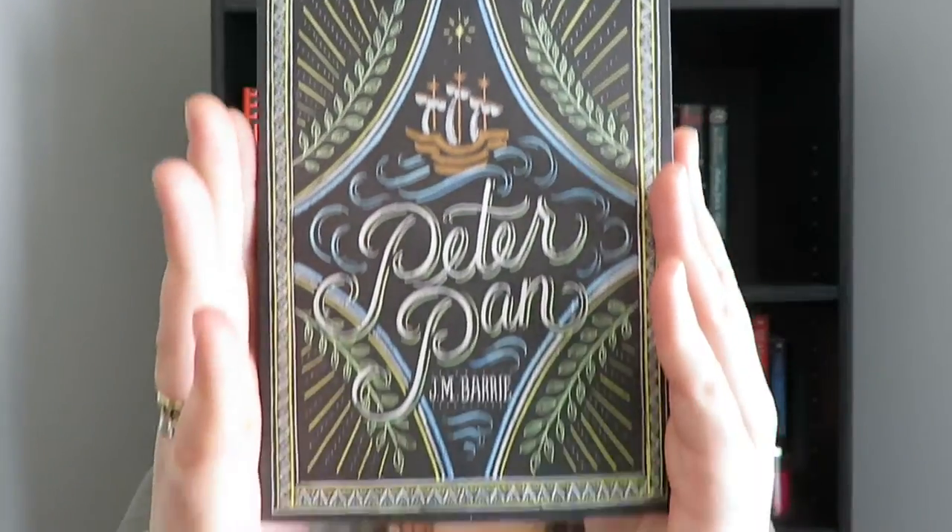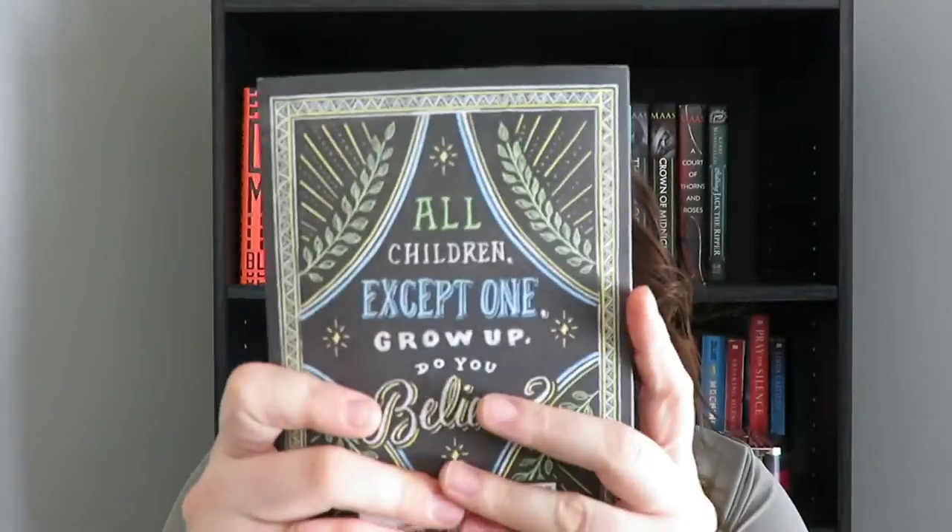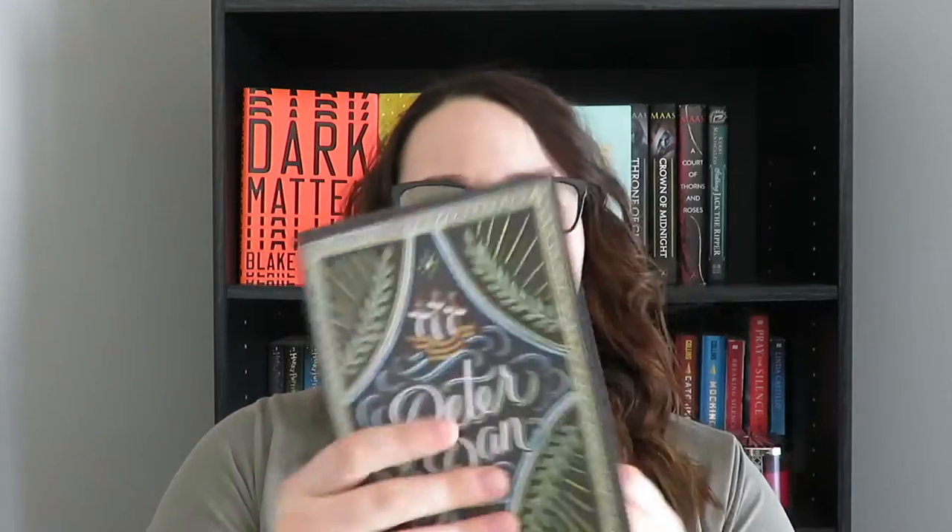Another cover I absolutely adore — though I didn't like the book — is Peter Pan by J.M. Barrie. These are the Puffin Chalk editions. I saw them on Amazon; there's one for Pippi Longstocking, Black Beauty, and The Wizard of Oz as well. I saw them and thought I need these books. This one is absolutely gorgeous — you cannot complain about this cover. I didn't like the book but I'm probably going to keep it because it's a classic and it's pretty.